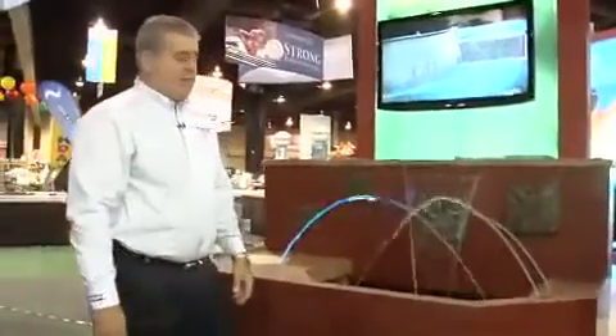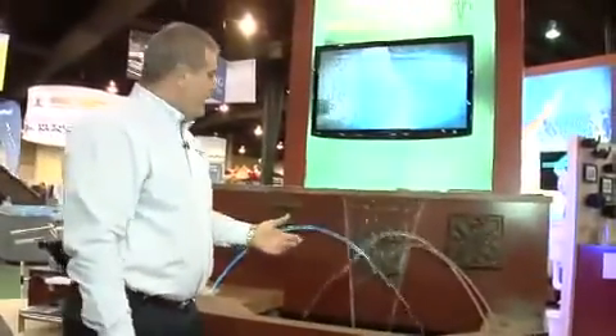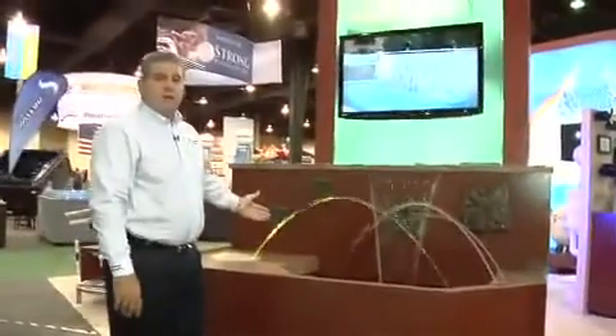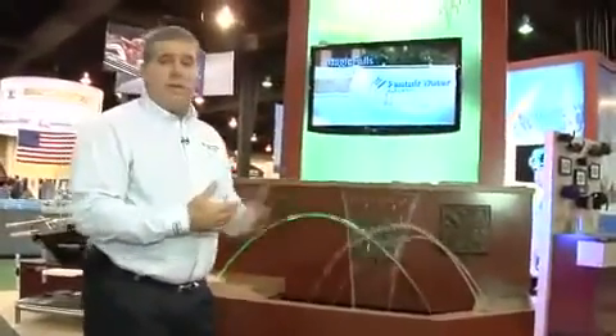Welcome to our water feature section. You'll see our Magic Falls and our Magic Stream water features — you can see the interaction in this display, and as you can see our Magic Stream is changing colors. It's part of what we're trying to do to make sure that backyards are beautiful.